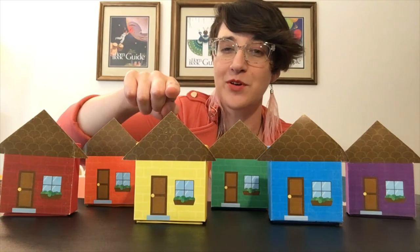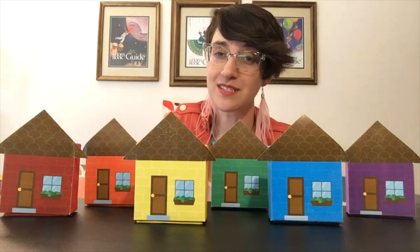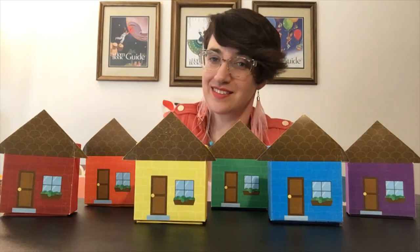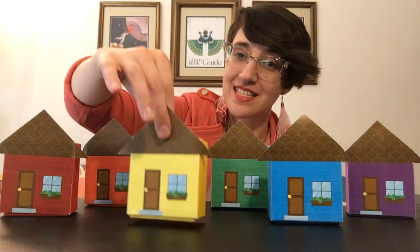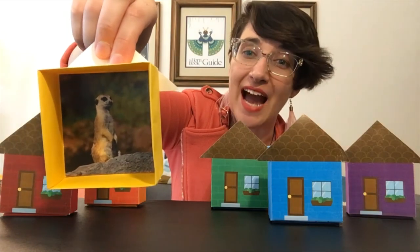Time to try house number three. Little Mouse, Little Mouse, Are You in the Yellow House? Let's knock. Does this house belong to Mouse? No, this is Meerkat's house.